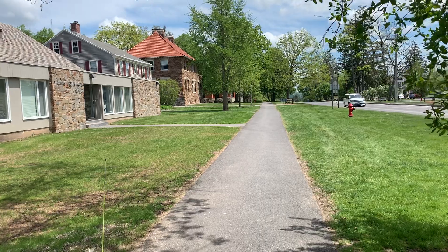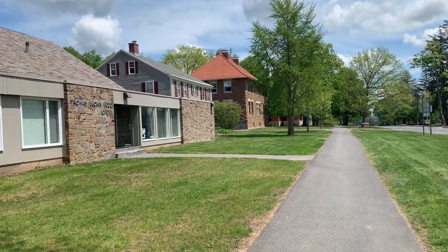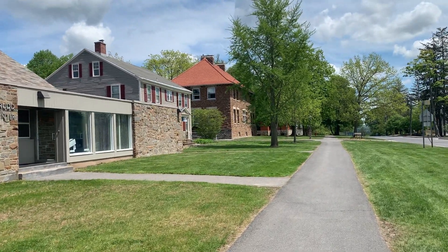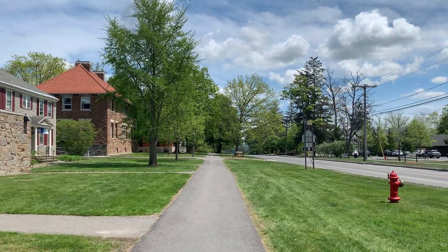First on the left, you've got the Thomas Brown Rudd building. This is really the teacher's building - this is where they do some of their teacher work, where they put their classes together. More for administration type work than for classes.